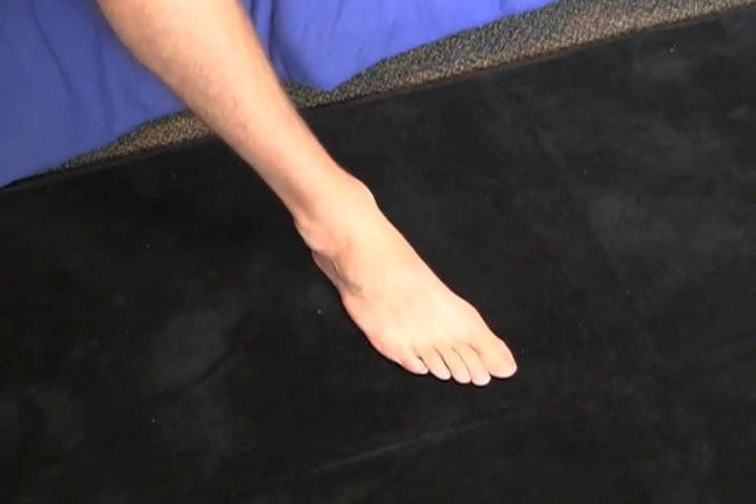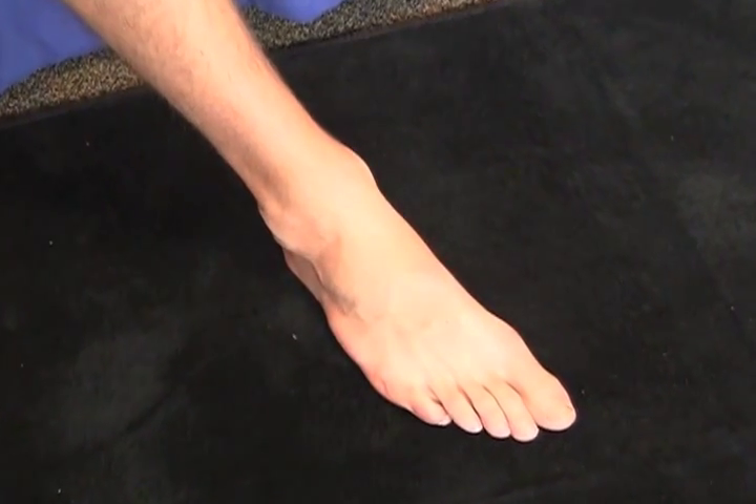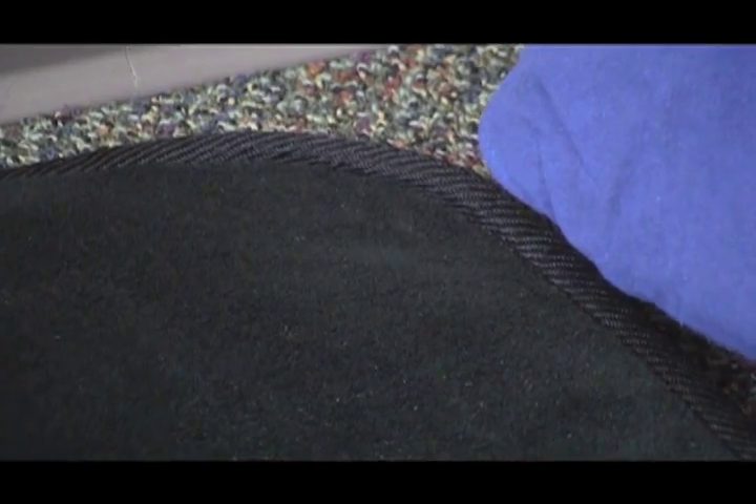Take our microfiber rug for example. Your feet will be thanking you after you step on this soft rug every morning instead of cold tile. It's got an anti-slip bottom so it will stay wherever you choose to lay it and even protect you from slipping on it. Its tapered edging will prevent the rug from unraveling and fraying.